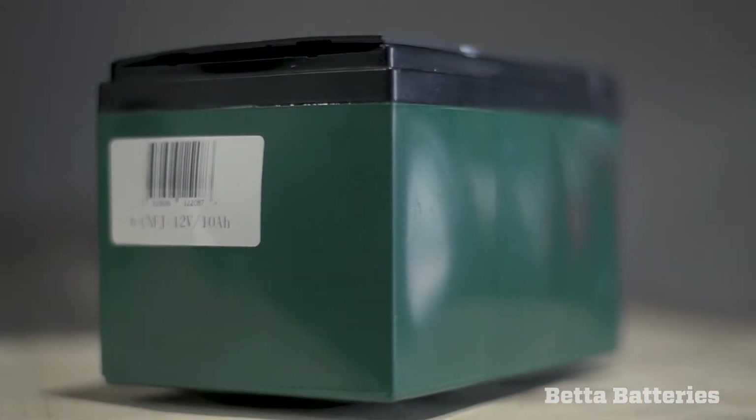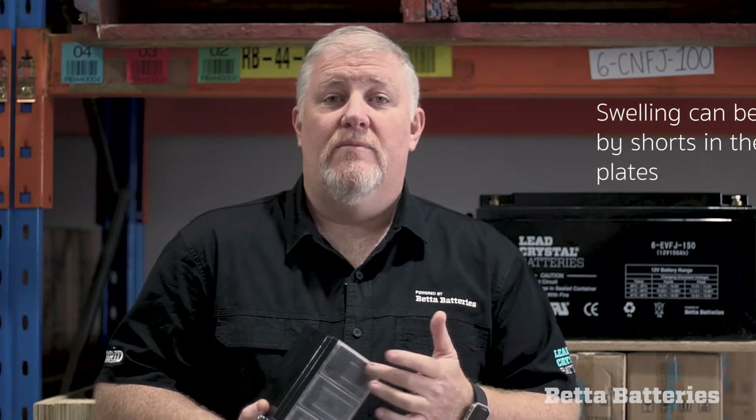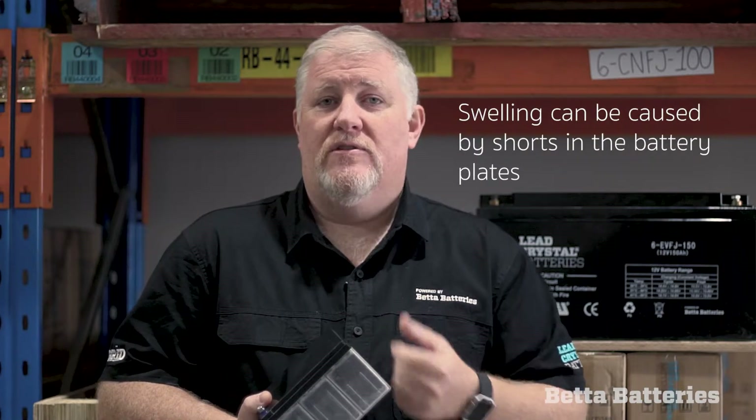Batteries can generate heat in a variety of different ways and from a variety of different causes. You can get swelling in cases, and I'll run through just a few of them. Probably one of the reasons we see batteries swell or show signs of extreme heat is from shorts in plates — if two plates manage to touch each other, or if the plates touch the bus bar.